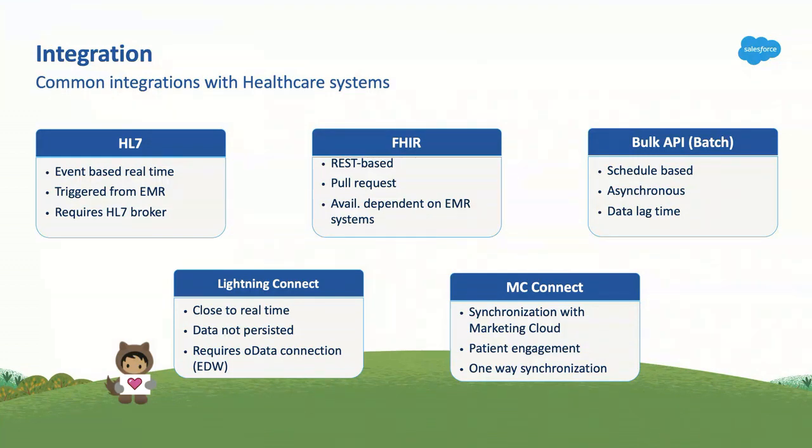Next is FHIR. FHIR is a REST-based API — it's quicker and lighter, but it's based on an initiated request: somebody sends data and you get a response. Compared to HL7 which is triggered from your EMR, FHIR is initiated by an action in a system. Be very careful with FHIR — depending on what EMR system and version you have, you may not have all the APIs. An older EMR might only support DSTU2 from FHIR versus R4, so not all APIs are available for each EMR.